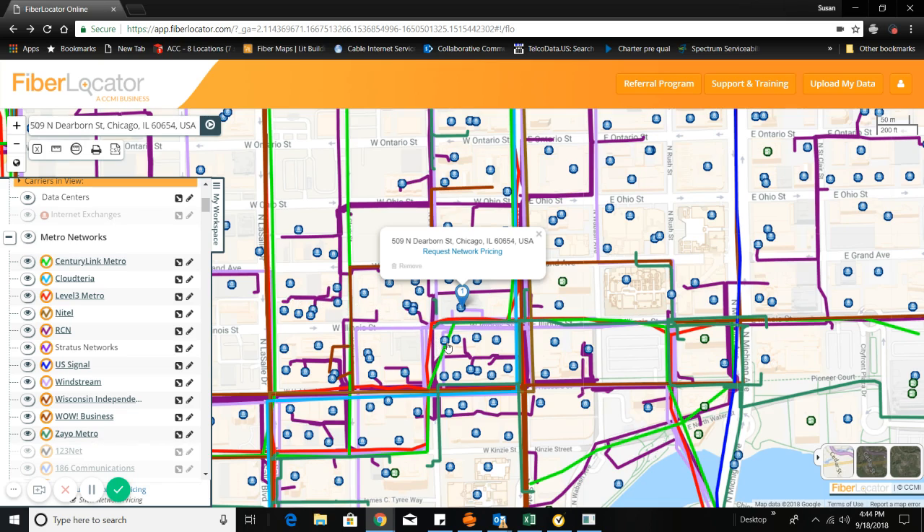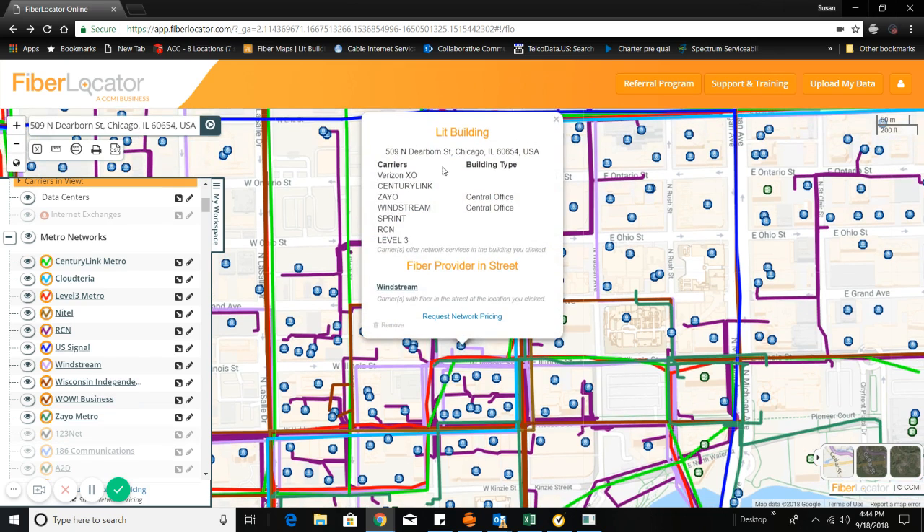We also have the ability to show which providers already have fiber into a building. These blue dots show that this particular provider has fiber in the building, which further lets us know that we should be able to get aggressive pricing or lit building pricing from this particular provider.